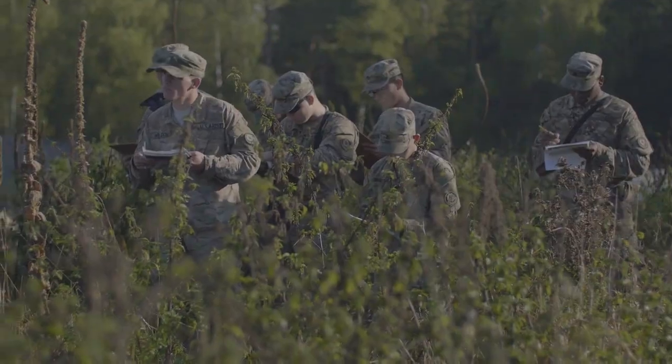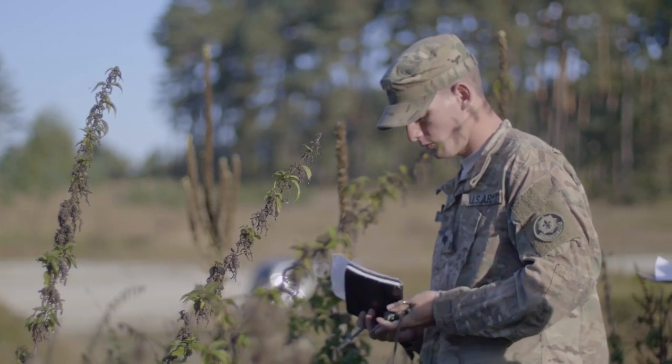With readiness being one of the five pillars of Strong Europe, that's what we're doing here — we're just getting ready. We're going to be doing plenty of training to make sure that we are better prepared and ready to go.